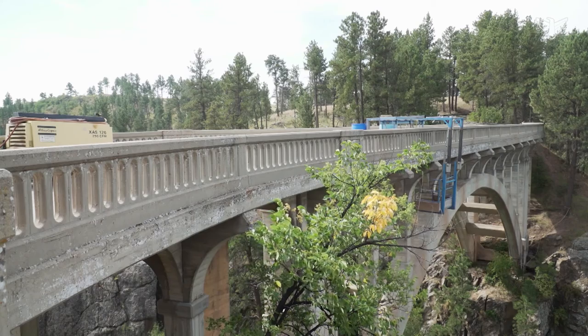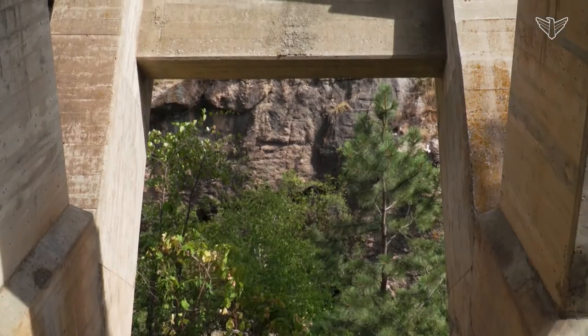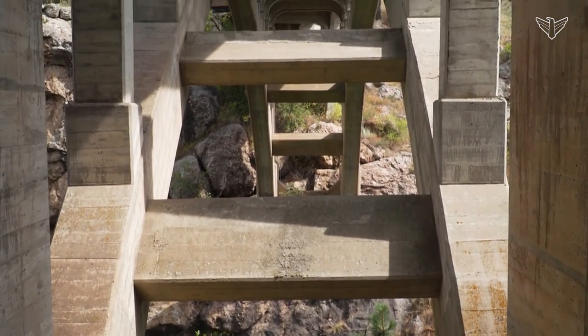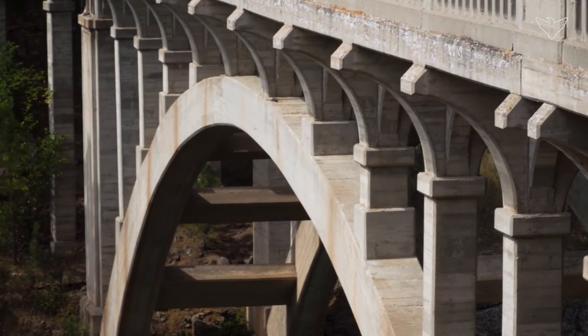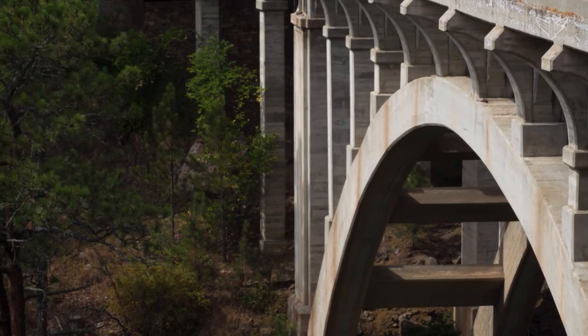Beaver Creek Bridge is the longest and most complex concrete bridge in South Dakota, and it's the only open spandrel concrete arch bridge in the state — meaning the roadway and arch are connected with columns rather than solid concrete. The bridge was added to the National Register of Historic Places due to its architectural uniqueness and historical connection to Senator Norbeck and recreation in the Black Hills.